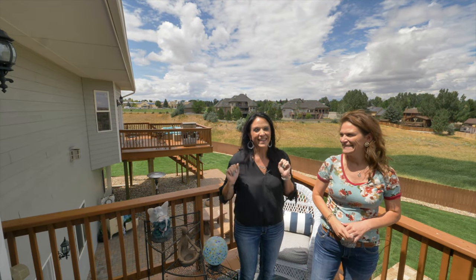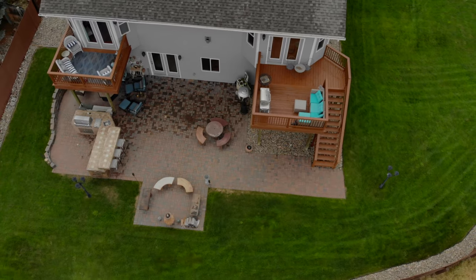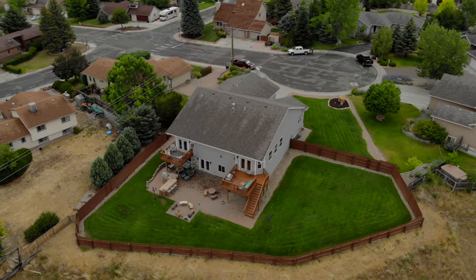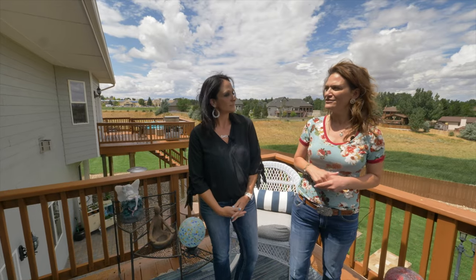Number four: this yard — a landscaper's dream. And number five is that it's 1.2 acres. You think they'd let me have a horse in town? No, I don't think so at all.